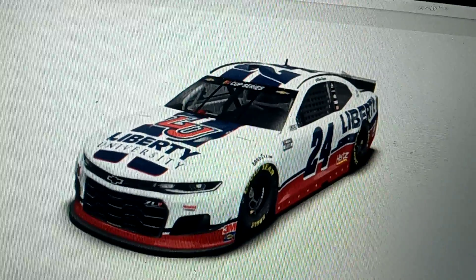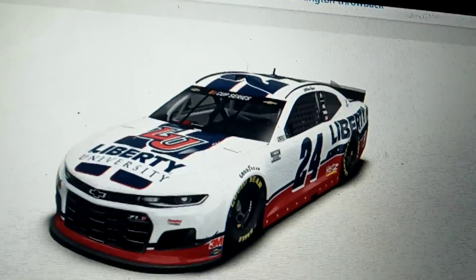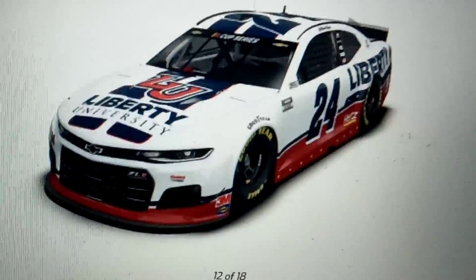This is another Jimmie Johnson throwback. I don't even know when this was raced — I know it's not the 24, it's supposed to be the 48. I don't know where the original paint scheme car actually drove. I may have to check it later.